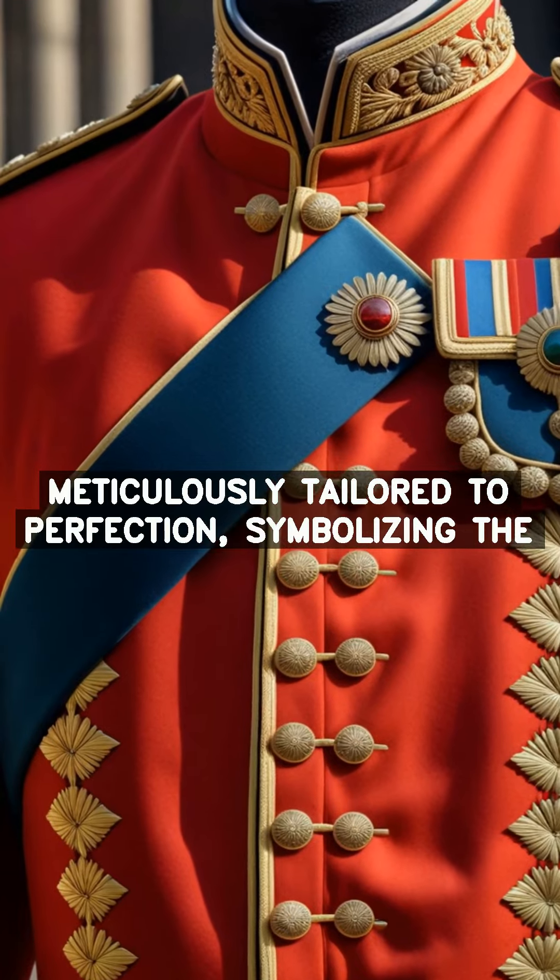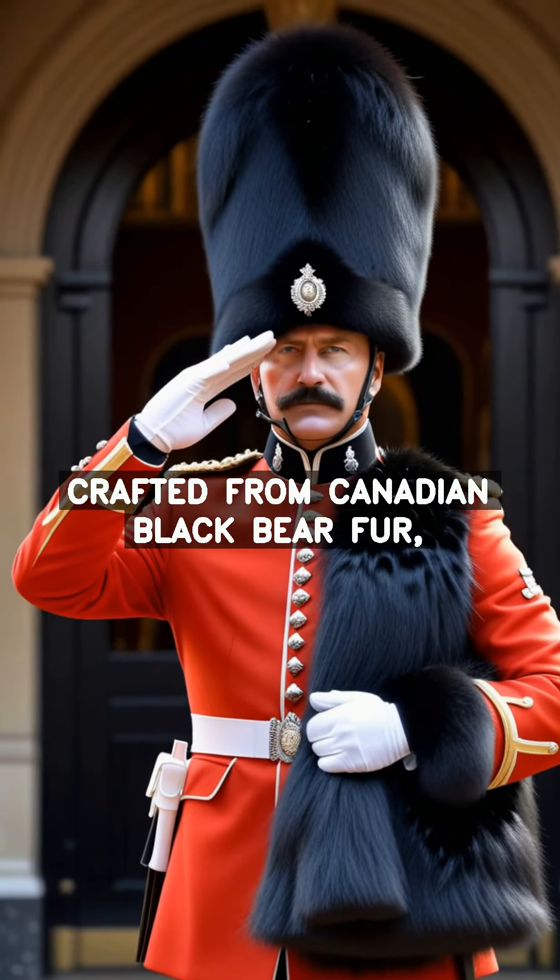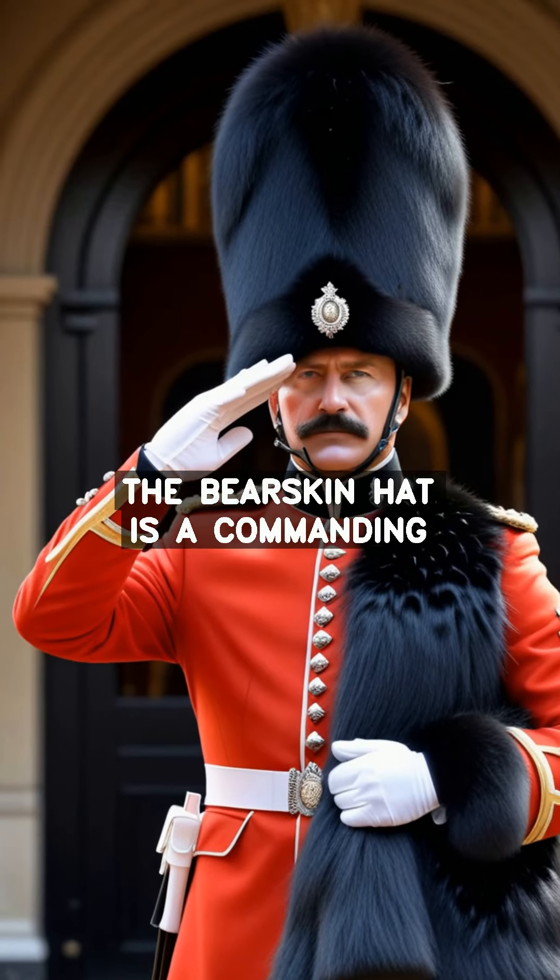The scarlet tunic, a vibrant beacon of authority, is meticulously tailored to perfection, symbolizing the discipline and precision of the guards.